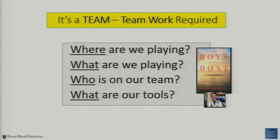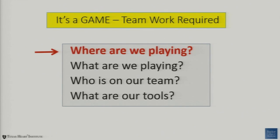I'd encourage you to look at your lab as a team and ask these questions: Where are we playing? What are we playing? Who's on our team? And what tools do we have to work with? I'm not going to talk about competitors — what we want to think about is what's best for the patient and being the most efficient in our lab, rather than comparing ourselves with benchmarks.